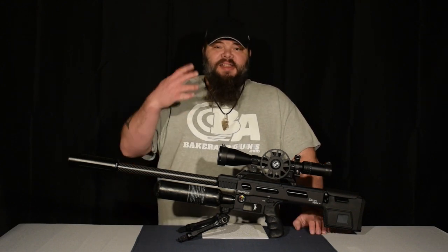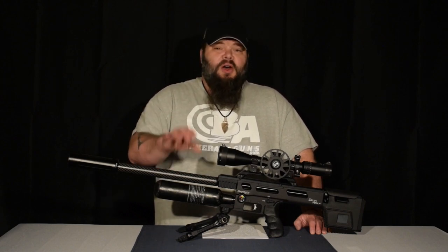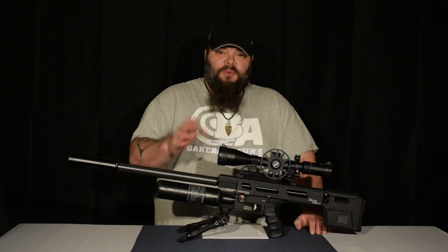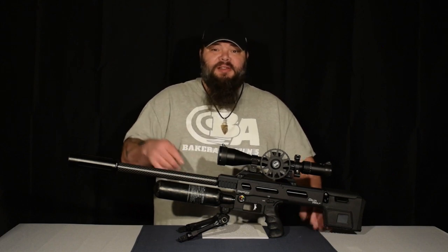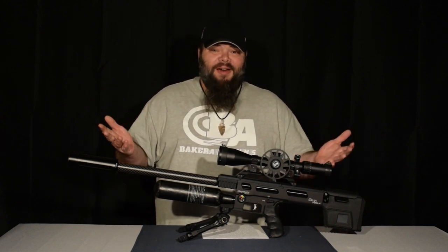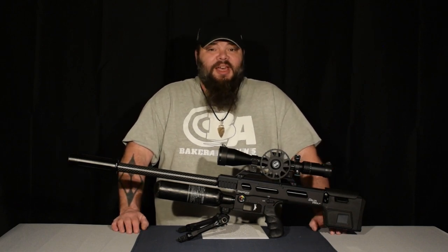This is the video review of the new Day State Delta Wolf on bakerairguns.com. In our blog section, you can also find the written review that accompanies this video. I'll also link this in the description of the video, and please like, subscribe, share, click that notification bell if you'd like to see more just like this.